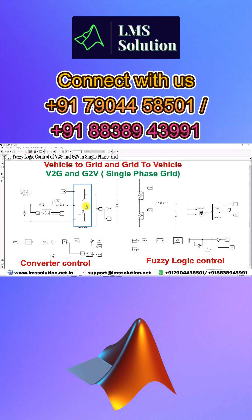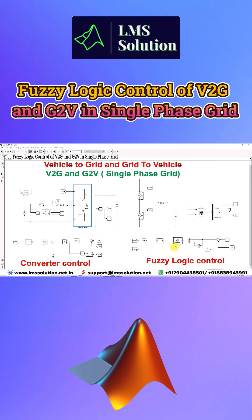This is a single-phase converter that can operate in both directions — it can convert AC to DC as well as DC to AC. The operating mode depends upon the condition of the battery side.